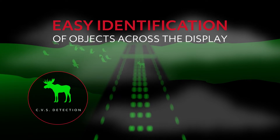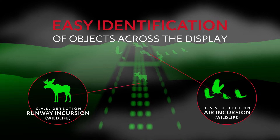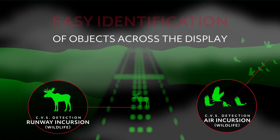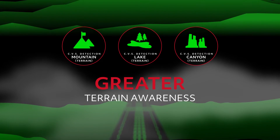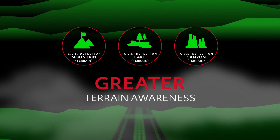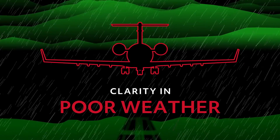Blended CVS enables easy identification of wildlife and other dynamic objects in the air or on the runway across a majority of the image, preventing blind spots. It also provides greater terrain awareness through sharp depictions of the outside environment that remain clear and detailed day or night, even in times of poor weather conditions.